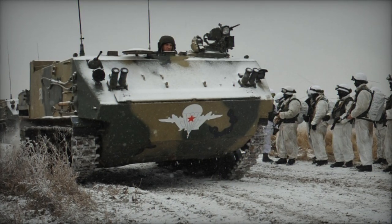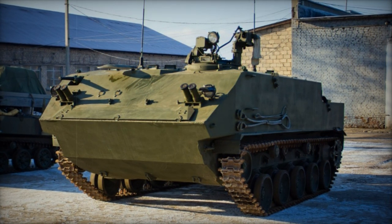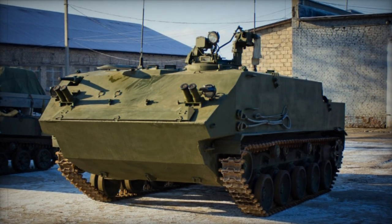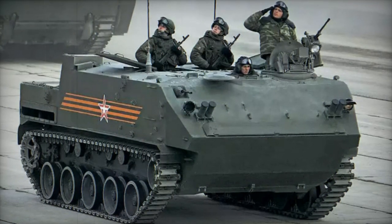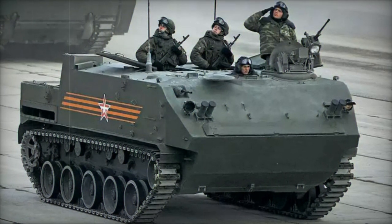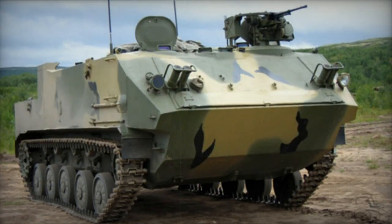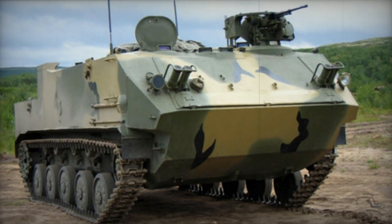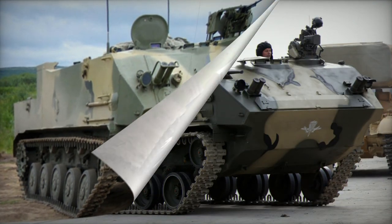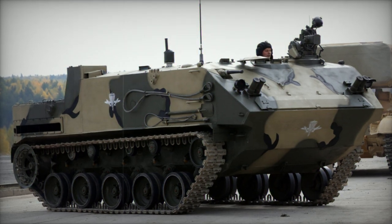Several automotive components of the BTR-MD-M share similarities with the BMD-4M. The engine, transmission, water jets, and other elements were sourced from the BMP-3M infantry fighting vehicle. Reports suggest that the BTR-MD-M boasts greater reliability than the original BTR-MD. Power is derived from a UTD-29 diesel engine generating 500 horsepower, an improvement over the BTR-MD's 450 horsepower engine.